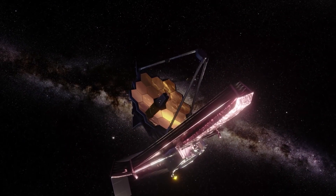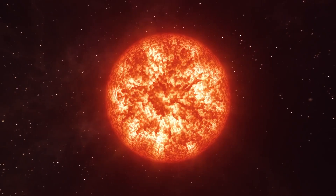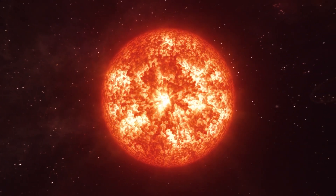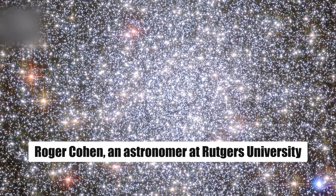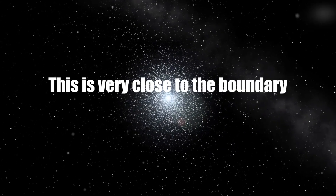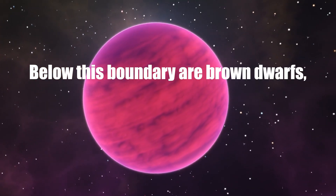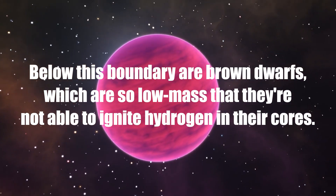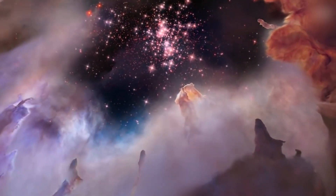That's like taking a super-powered microscope and seeing things that we could never see before. The stars that Webb captured are tiny — only 0.1 the mass of our Sun. Roger Cohen, an astronomer at Rutgers University and one of the scientists behind the observations, said: "This is very close to the boundary where stars stop being stars." Below this boundary are brown dwarfs, which are so low mass that they're not able to ignite hydrogen in their cores. We're basically looking at some of the tiniest and coolest stars in the galaxy.